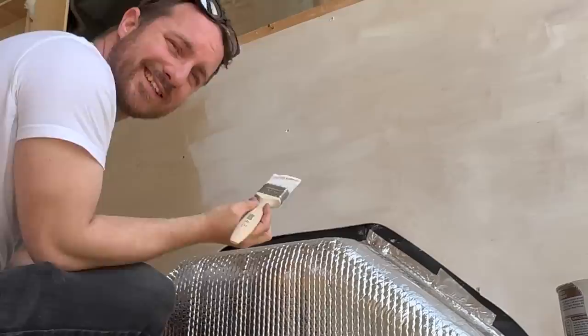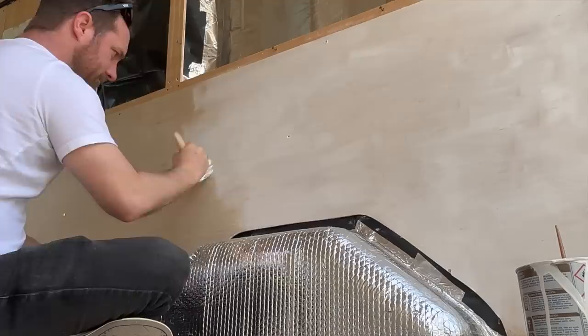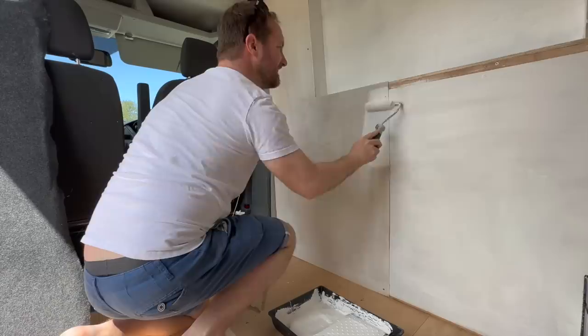I really hate painting - it's probably the worst thing for me. One of the biggest issues is the wait time between coats. I literally had to wait around about five hours between each coat, so this whole process actually took me two full days.